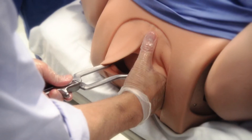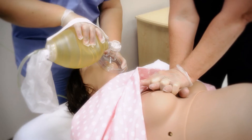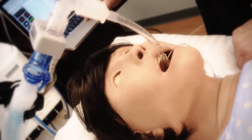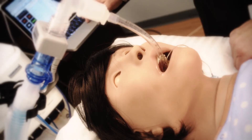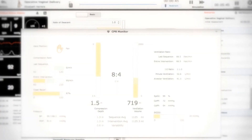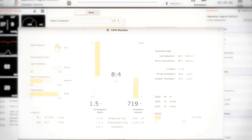Lucina is changing the way teams prepare for high-acuity, low-frequency obstetrical emergencies like maternal cardiac arrest. Her realistic airway accepts most adjuncts. Her advanced lungs support mechanical ventilation with spontaneous ventilation, and her CPR analysis metrics measure the effectiveness of resuscitation.